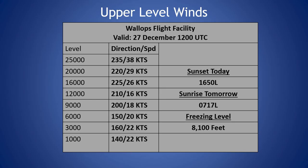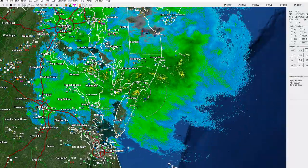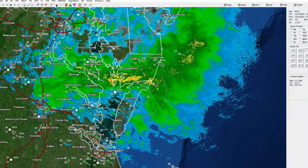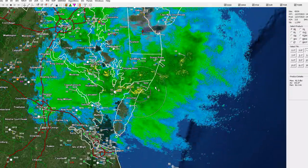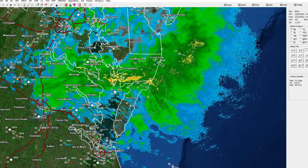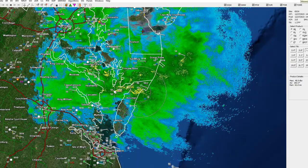Taking a look at our current radar imagery across the region, you can see we do have some rainfall across the area, seeing some a little bit of higher dBZs off to our north this morning. But overall, seeing anywhere from light to moderate rainfall, continuing throughout the day, moving from the southwest to northeast across the area.